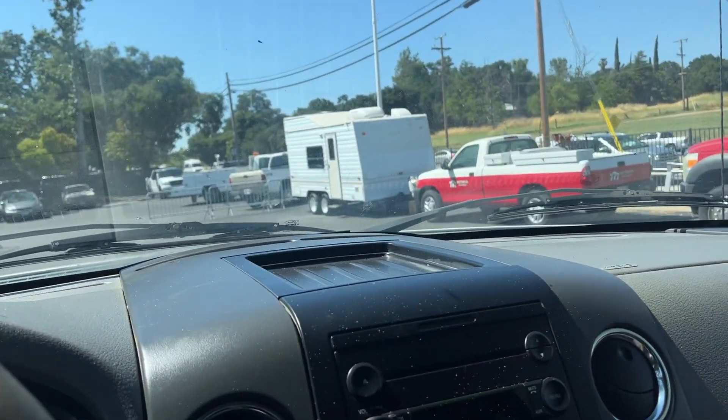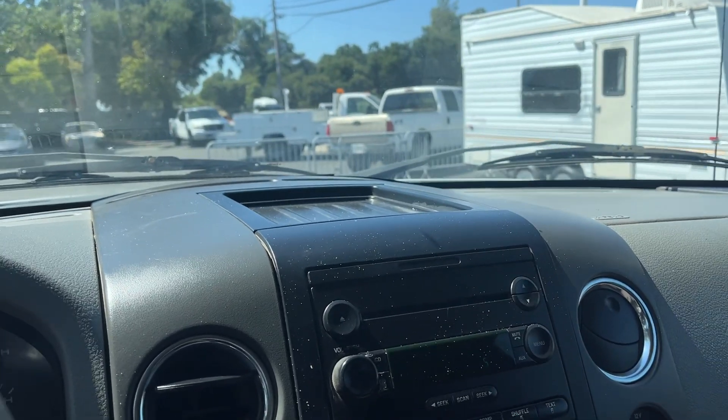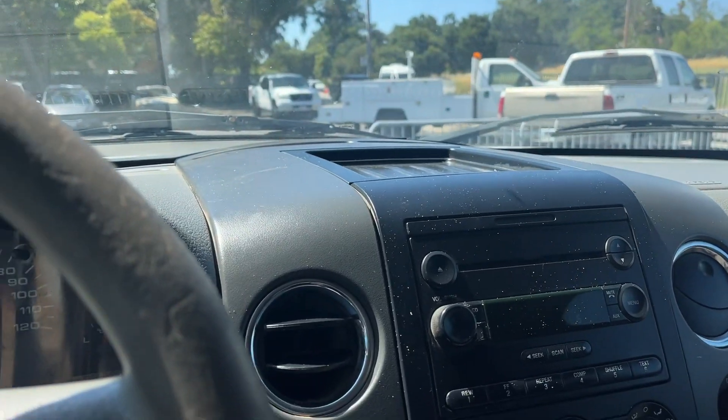Some beautiful AC in here — that's nice. Anyways, Ford F-150, 194k. Thanks for watching.